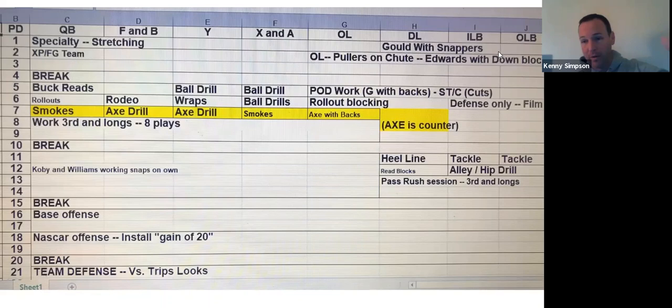So we go to period seven. Smoke is a route we run. Our quarterback is over there with our Xs and As working our smoke route. Our Fs and Bs — which is our running back and wingback — and our Y are working blocking for counter. And our O-line is over there working blocking for counter. A lot of times we won't bring all of the O-linemen over there, but we did on this practice. We need our guard and our tight end to work the counter blocking.